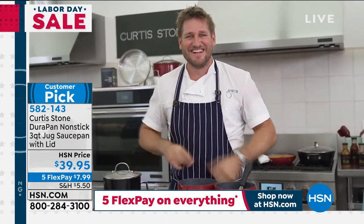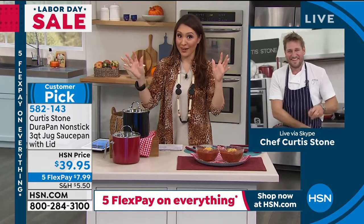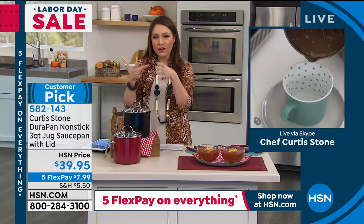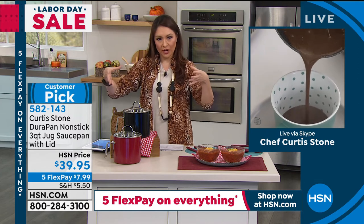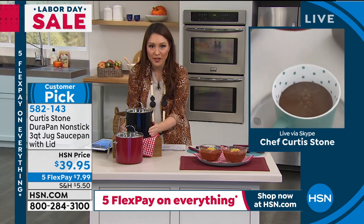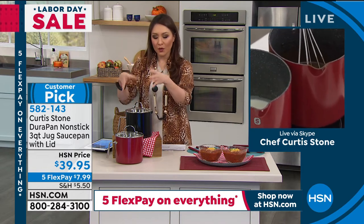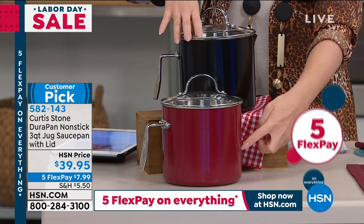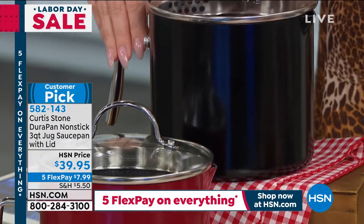I was very pregnant here at HSN just 10 months ago, so I totally understand the struggle as a new mommy! You know how we always have that smaller burner on the cooktop? Normal saucepans go wide and I always worried about even heating. This jug shape is perfect for going over that smaller burner — it goes up rather than wide, giving you a large three-quart capacity. Available in black and red, under $40. Customer pick, item number 582143.